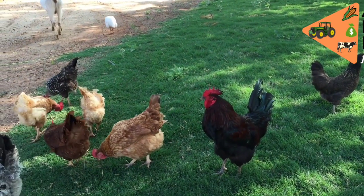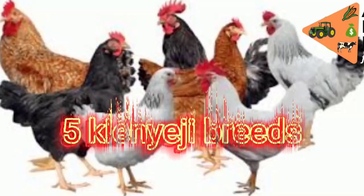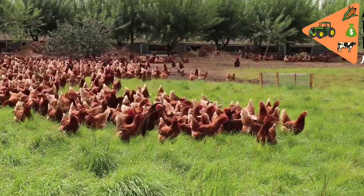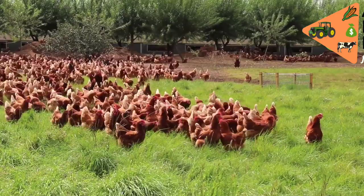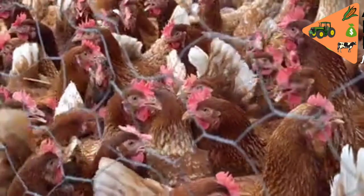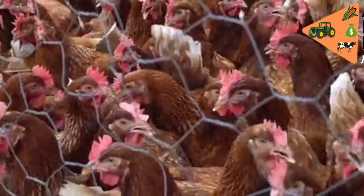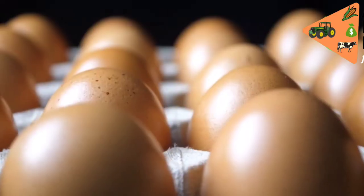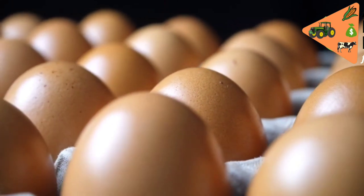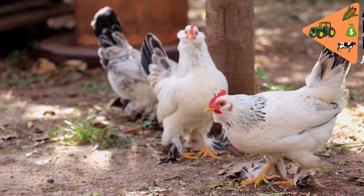Hey guys, thanks for passing by our channel. In today's video we are going to discuss five productive Kenyeji poultry breeds in Kenya. There are various chicken breeds in Kenya, and farmers choose which ones to raise depending on their unique circumstances and the characteristics of the birds. While most of them are dual-purpose — raised for both eggs and meat — the varieties differ in their maturity periods, number of eggs laid, adaptability, and resistance to diseases. These five breeds have gained mass acceptability in the market and can easily be purchased in Kenya.